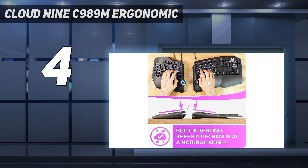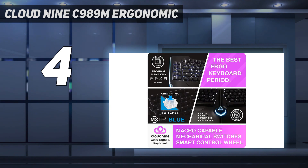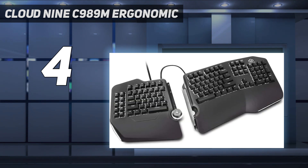Unfortunately, this keyboard is not wireless. Built-in tenting of 7 degrees keeps your hands at an ideal natural angle. For fun, the keyboard is RGB backlit — customize it yourself or choose from 15 pre-programmed light flows.